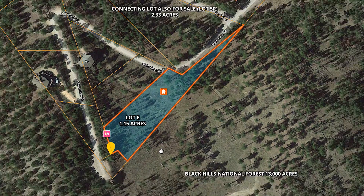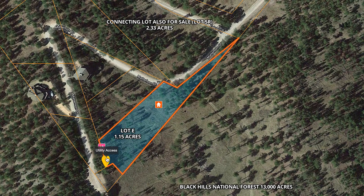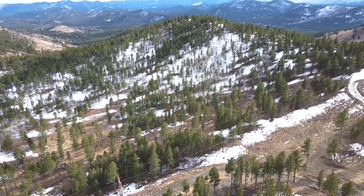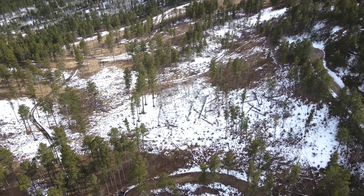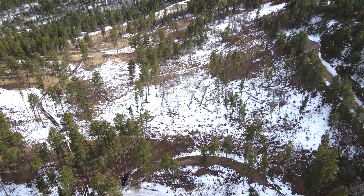Perhaps the best feature of all is direct access to 13,000 acres of the Black Hills National Forest along the entire southern border of the property. Enjoy over 700 miles of recreational trails for off-road vehicles and 300 miles of hiking trails.